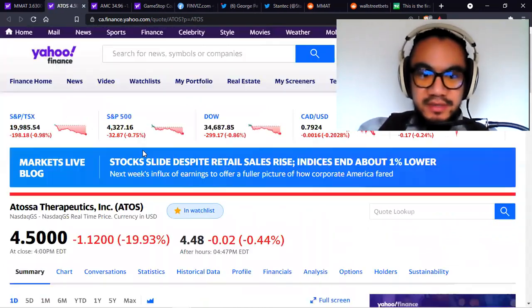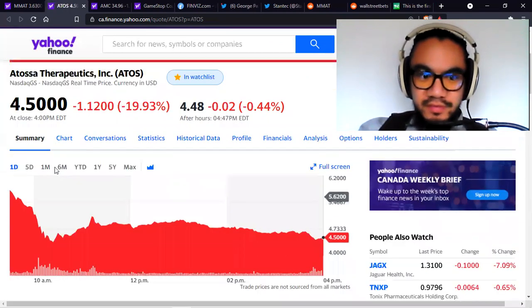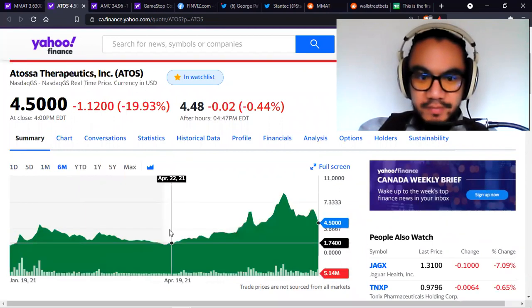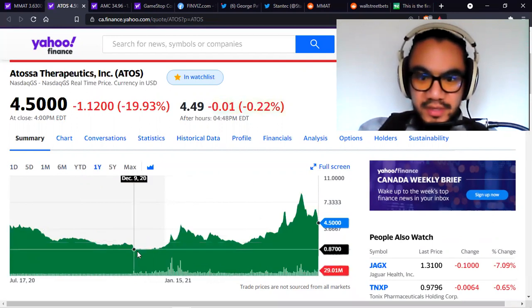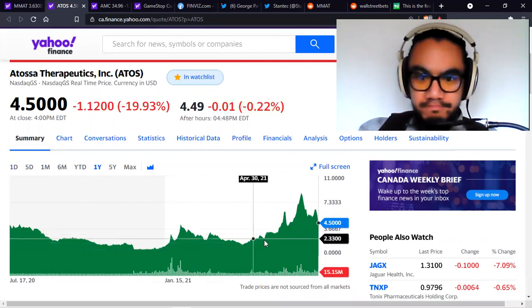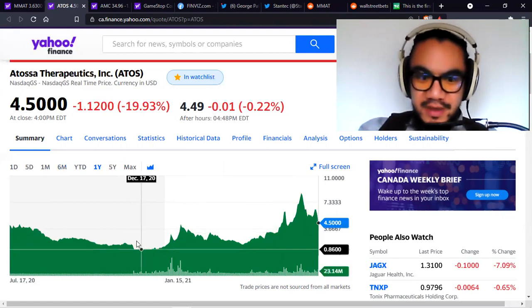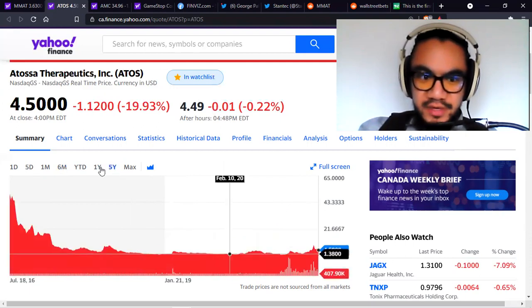ATOS is next, and it is down 20%. It has fallen significantly over the recent days and weeks. True support is looking like $1 to $2, maybe even $3. But you want to make sure you're not buying and then becoming a bag holder. $1 is pretty safe.